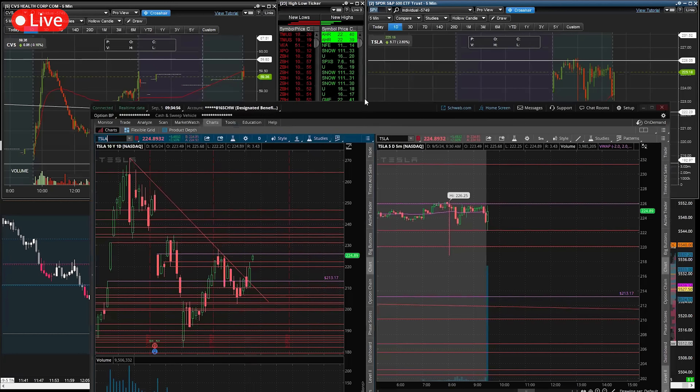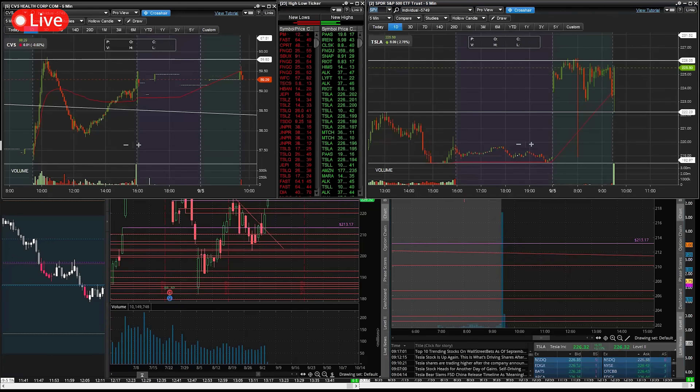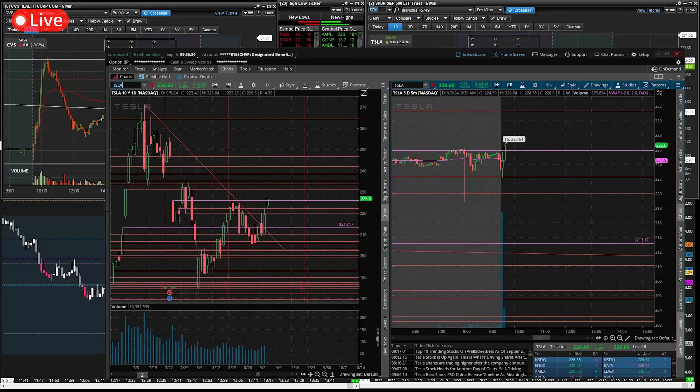CVS is falling. Getting ready on Tesla here for these 226s. Here we go — you can see the SPY popping up here a bit.